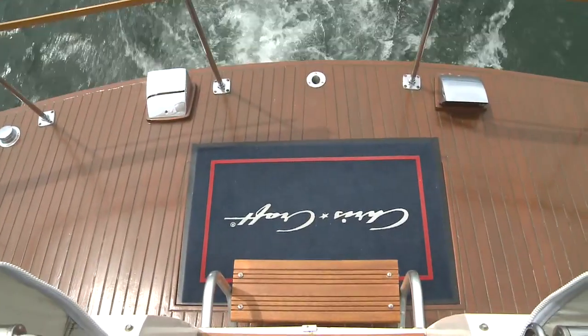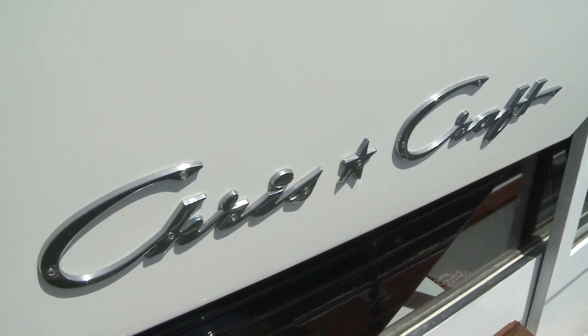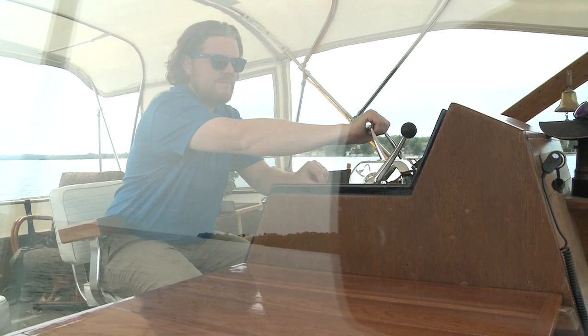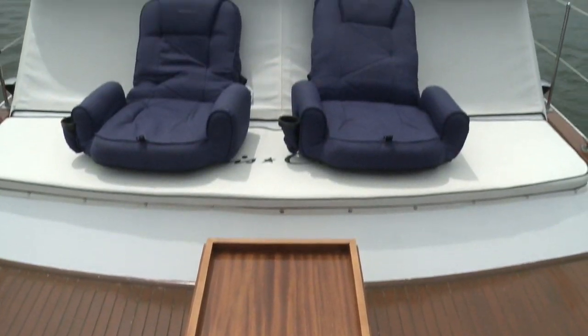Underway, thanks to a deep and pronounced keel, the Constellation maneuvers at slow speed very well. And even with those original engines, it seems to run quite well too. No problems starting and no coughing or sputtering when giving it a little throttle.